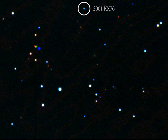28978 Ixion, provisional designation 2001 KX76, is a plutino — an object that has a 2:3 orbital resonance with Neptune. It is very likely to be a dwarf planet, although the IAU has not officially classified it as such. It was discovered on May 22, 2001 by the Cerro Tololo Inter-American Observatory.